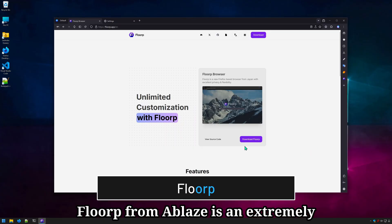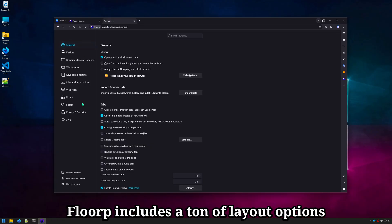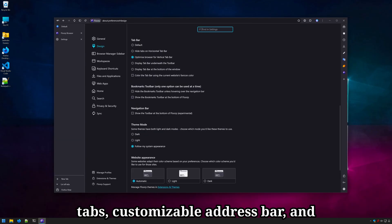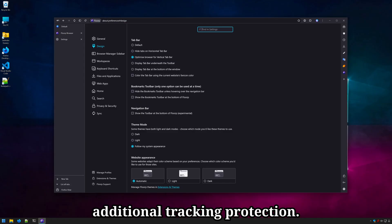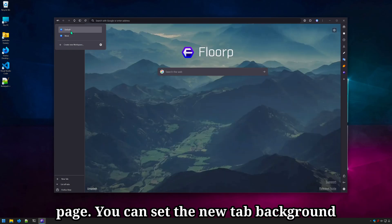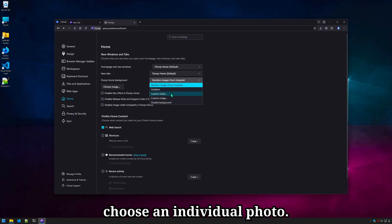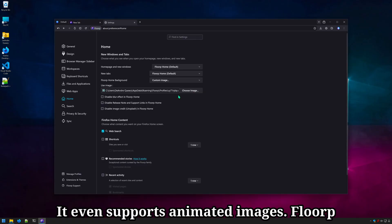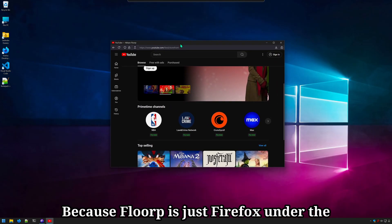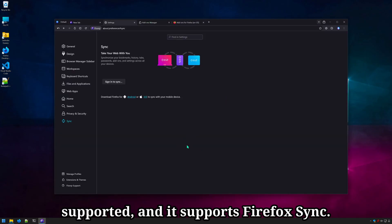Floorp from Ablaze is an extremely customizable fork of Firefox, probably the most customizable. Floorp includes a ton of layout options for menus and tabs. It supports vertical tabs, customizable address bar, and additional tracking protection. Floorp also lets you customize the tab page — you can set the new tab background to an image from Unsplash, select a folder of images, or choose an individual photo. It even supports animated images. Floorp also supports web apps like Chromium-based browsers do. Because Floorp is just Firefox under the hood, all themes and extensions are supported, and it supports Firefox Sync.